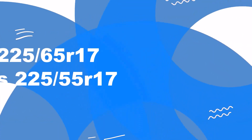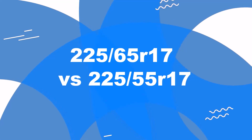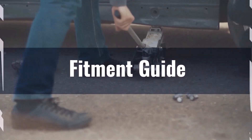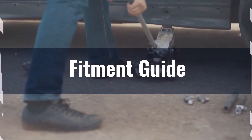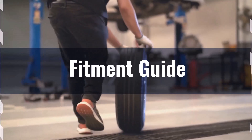Welcome to our comparison video on switching from 225/65 R17 to 225/55 R17. The diameter difference between these tyre sizes is 6.2%, which exceeds the acceptable 3% range. This means the interchange is not recommended without making significant adaptations to your vehicle.